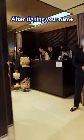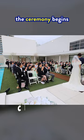This is what a typical Japanese wedding is like. After citing your name to give the gift money at the reception, the ceremony begins.